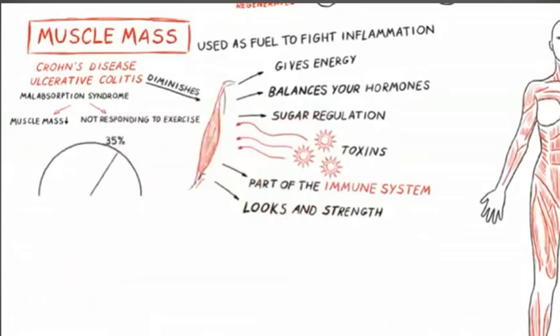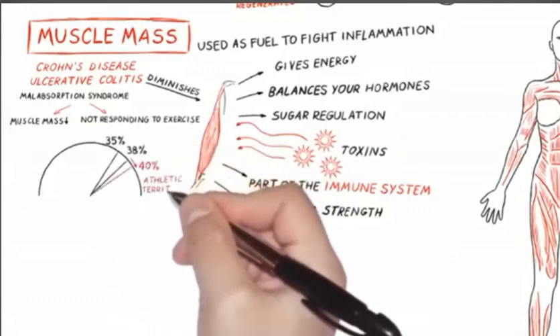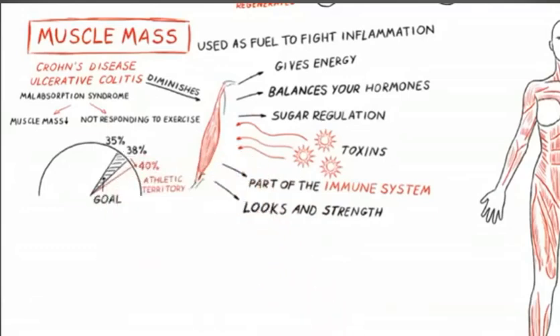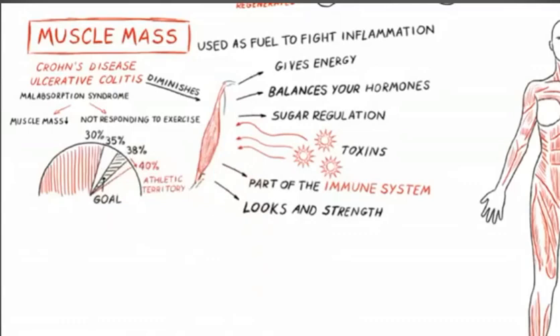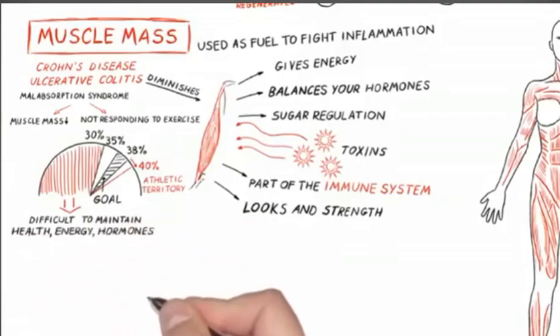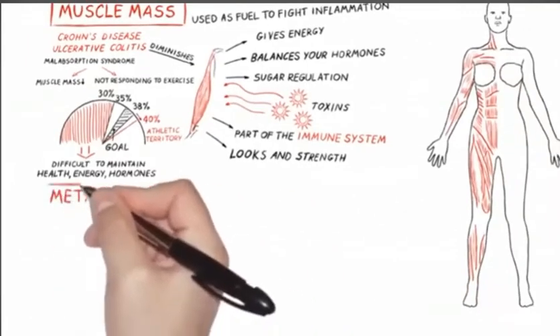With a female, we'd like to see that number to be at or about 35% muscle mass. Anything over 38%, you're in athletic territory — that's a good place to be. Between 35 and 38% should be your goal. Anything under 30% is very bad; it's difficult to maintain health, energy, hormones. So let's work on getting that number up.